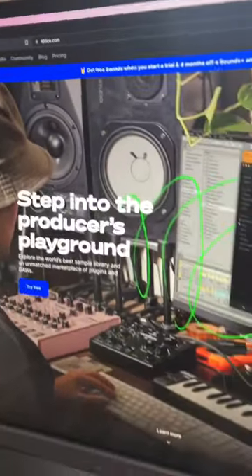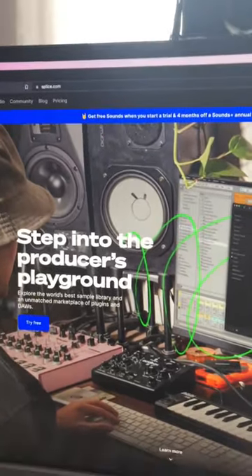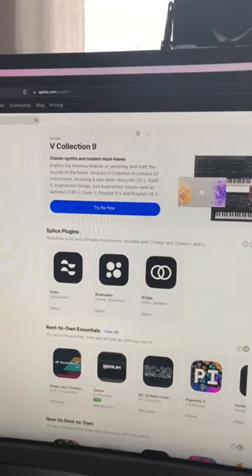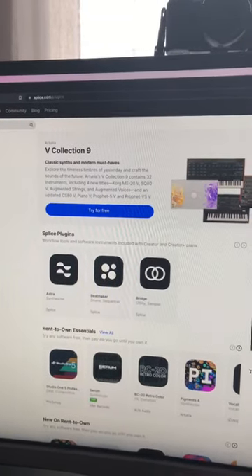And last but not least — you maybe already know this one — splice.com, which allows you to download tons of great sounds, high quality samples, and to rent plugins instead of buying them. It's very very useful. They also have a desktop app which is very easy to use, and you can import any sounds directly into your DAW very easily.